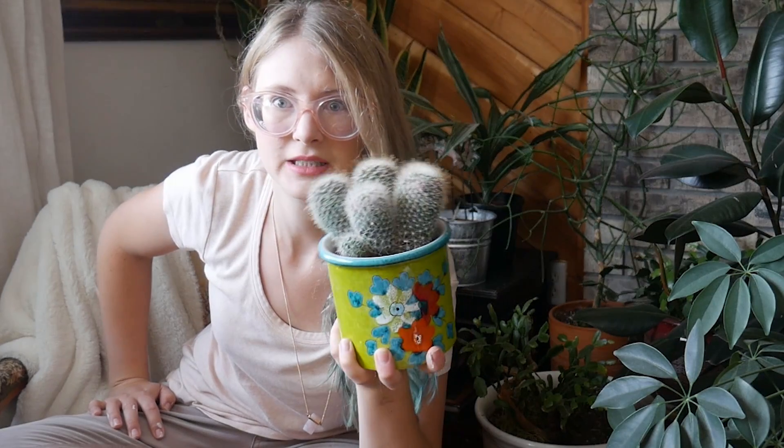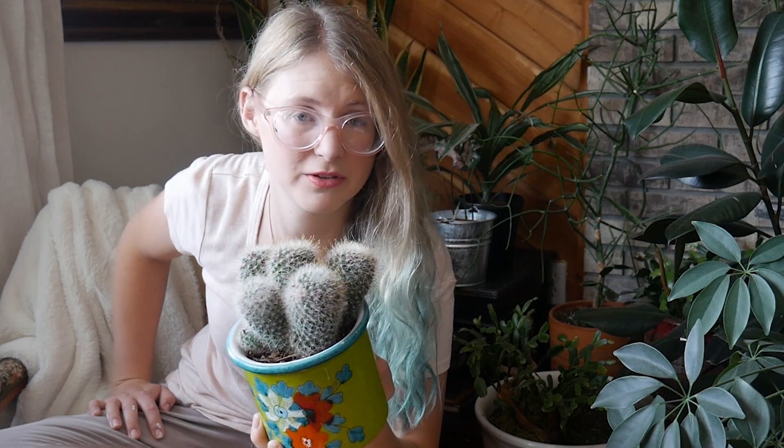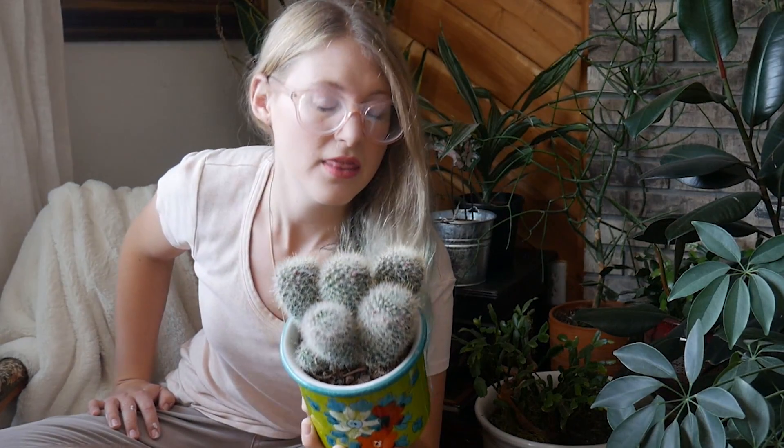Cactuses that I have where I don't do that don't grow as fast. It's just something I've done that seems to work for me. I do live in a very dry climate, so that might contribute to my success with that. Anyway, this is one of my favorites. I don't know what it's called — the rest of the plants I do know the names for. It's just my cactuses.